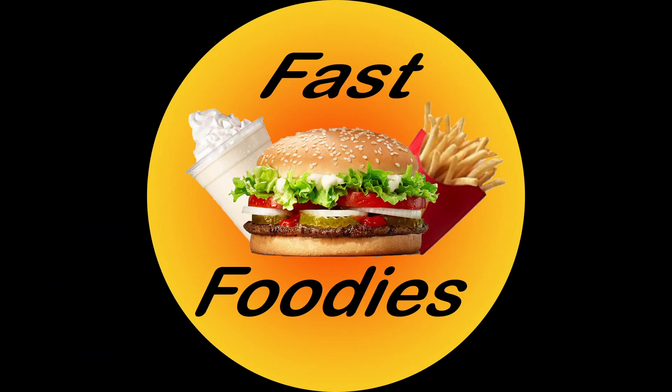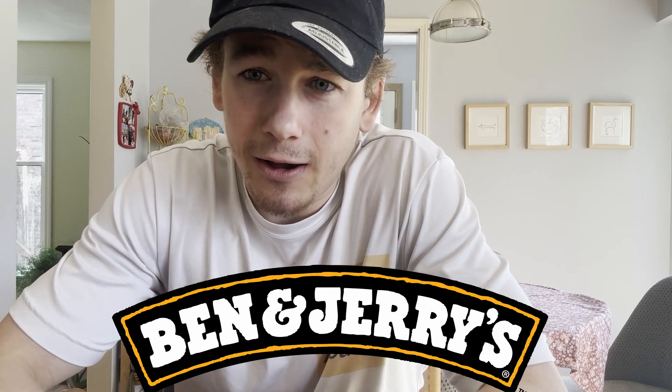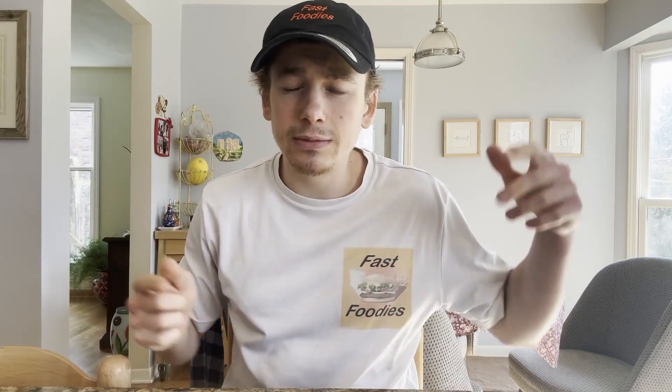Fast foodies, I have a feeling I'm gonna want some more of this. Welcome back fast foodie nation to an ice cream review. I haven't filmed an ice cream review in quite some time, but the reason I'm going to be reviewing some ice cream is because on my most recent grocery trip I came across a few new ice creams from the one and only Ben and Jerry's.